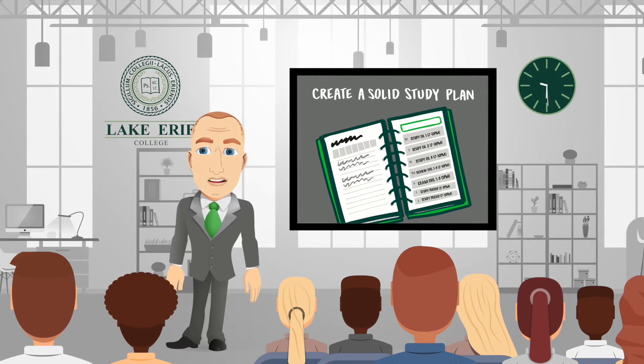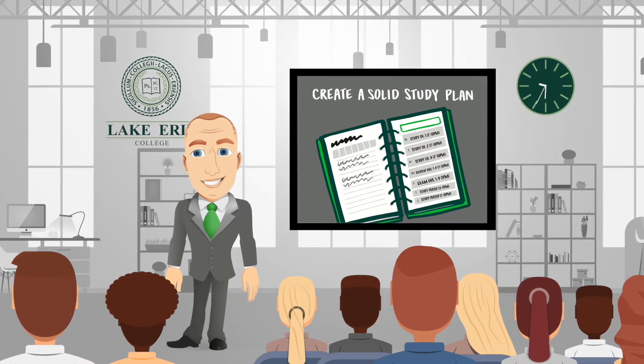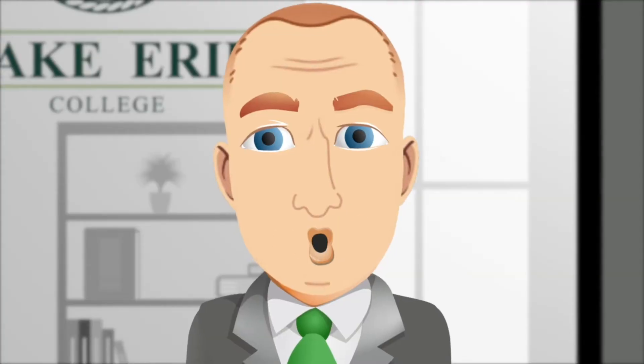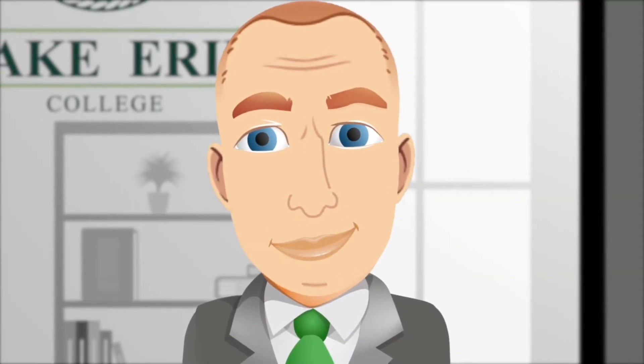But it's hard to manage your schedule and put together a study plan based on five different syllabi located in five different places. You need to summarize all your assignments and all the due dates in one place — your planner.